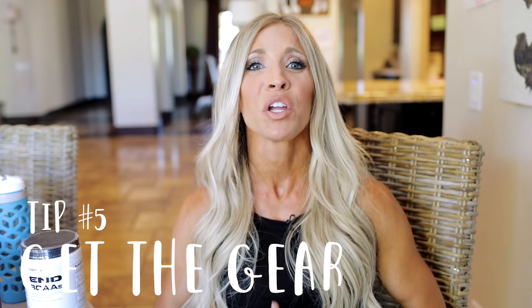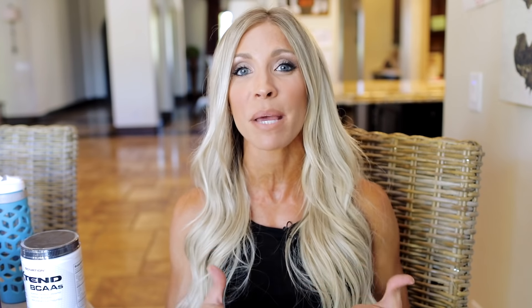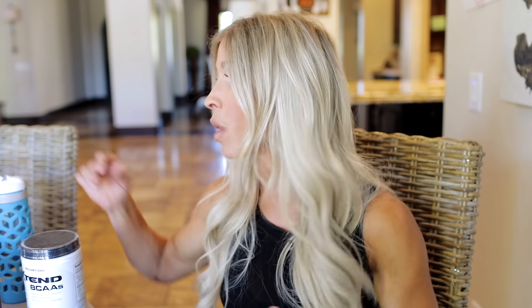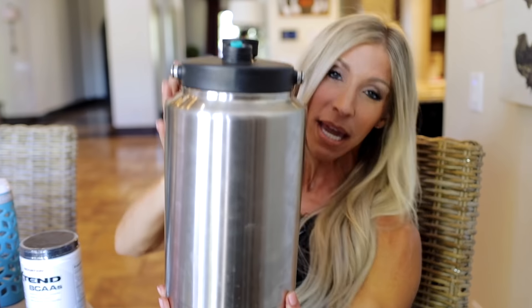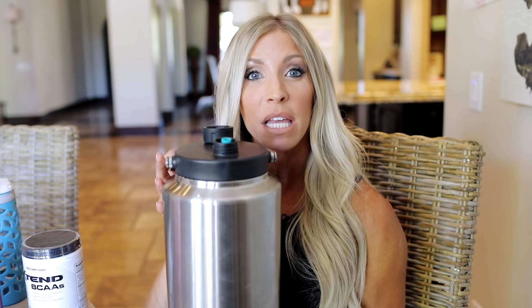Last but not least, a tip that I always give in the gym: get the gear. I always say get the gear because when you have the gear, you're more likely to work out. Well, the same tip applies toward drinking your water — if you get the gear... this is not a kettlebell. This is a really big, heavy water bottle that doubles as a kettlebell when it's full. This Yeti is a gallon and it's amazing. When we bought this, naturally everyone in our family wanted to drink their water because we all wanted to use this Yeti.